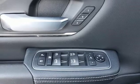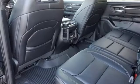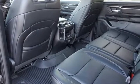Heated leather bucket seats, trailer brake controller, electronic shift on the fly, auto dimming rear view mirror, and V8 engine.